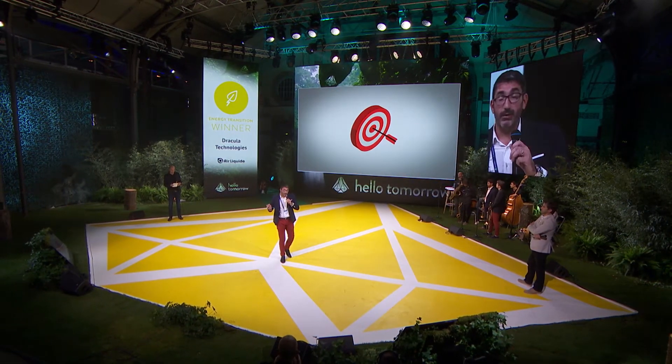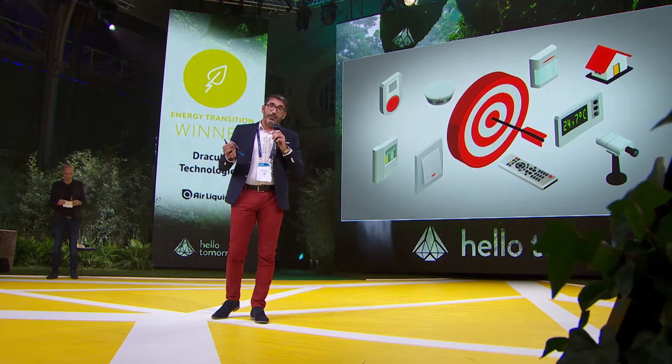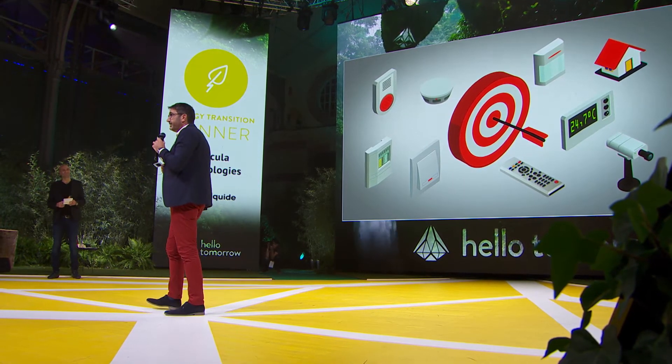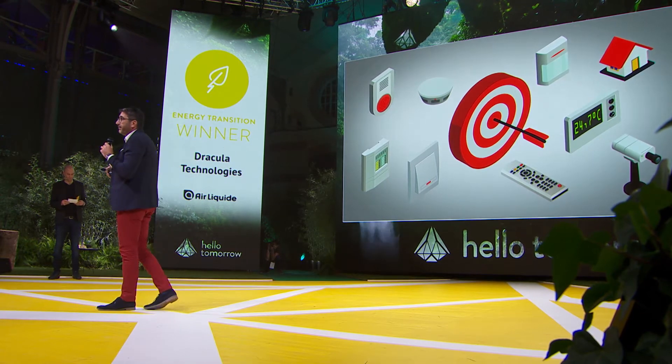Our main markets are packaging — quite strange, but packaging is important — IoT devices, and sensors for smart building and Industry 4.0.